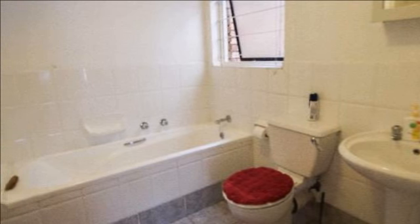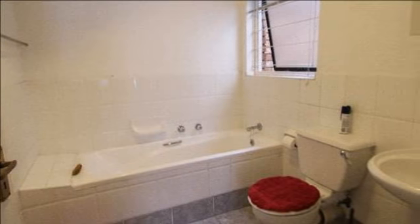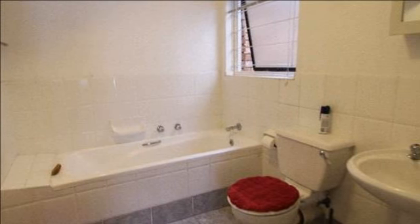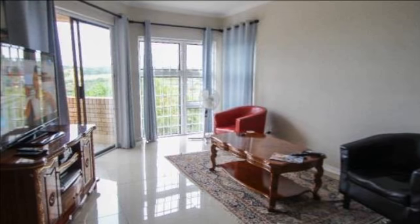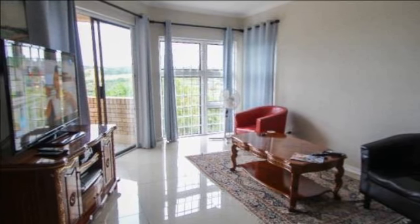Upstairs you will find the open-plan living area with an impressive modern granite kitchen with under-counter oven and gas hob, which is open-plan to the lounge and dining room, leading out onto a balcony which overlooks the golf course and nature reserve.